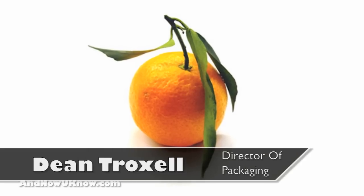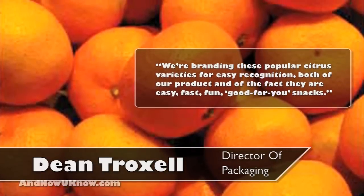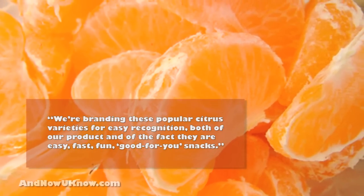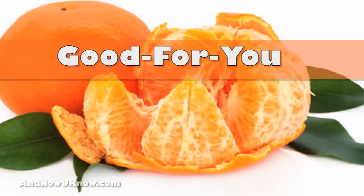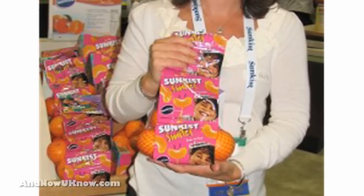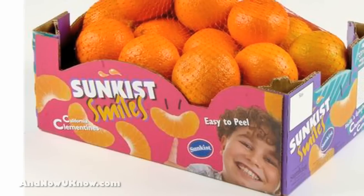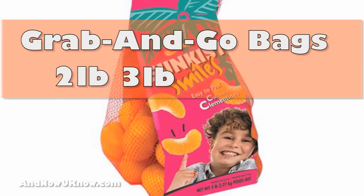Director of Packaging Dean Troxell stated that they're branding these popular citrus varieties for easy recognition, both of the product and of the fact that they are easy, fast, fun, good-for-you snacks. The new packaging design includes images of smiling children and juicy fruit slices. Package sizes range from the traditional 5-pound box trays to grab-and-go bags of 2, 3, and 5 pounds. The fun new packaging is sure to bring a smile to shoppers.